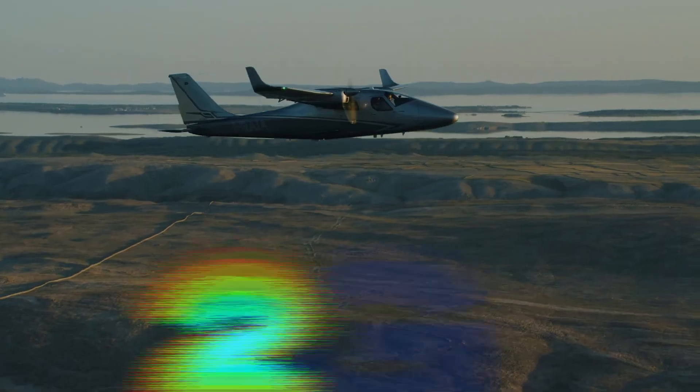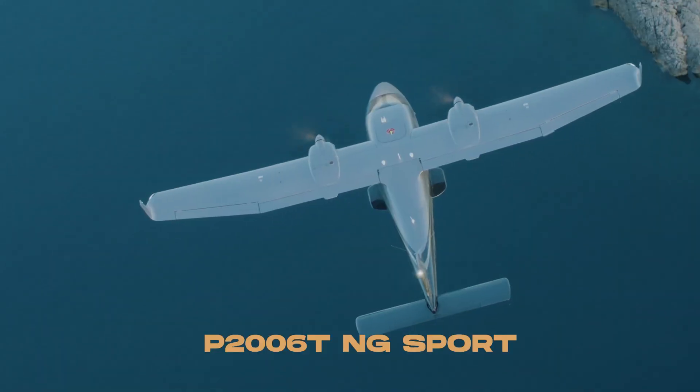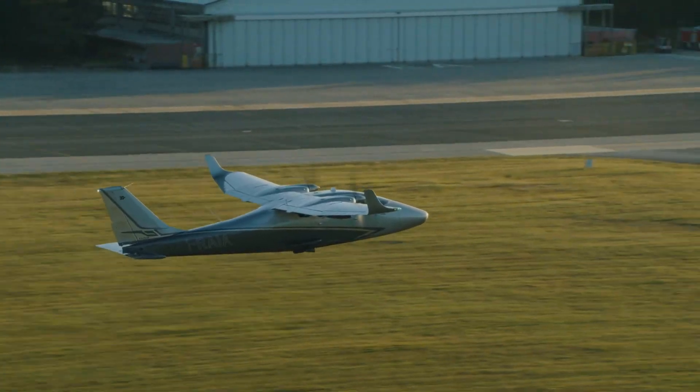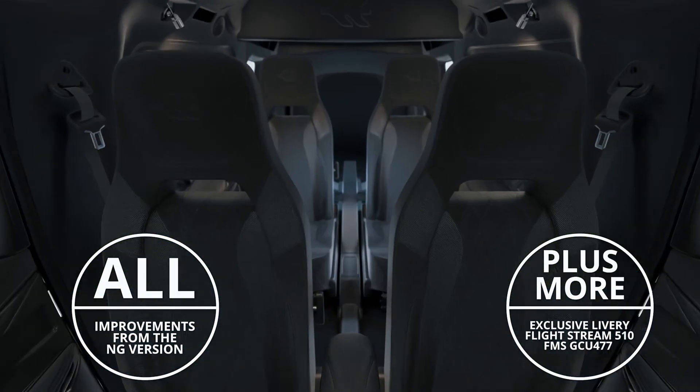The aircraft's versatility makes it ideal for short takeoffs and landings, while its spacious cabin accommodates four passengers comfortably. With its combination of cutting-edge technology, efficiency, and multi-role capabilities, the Tecnam P 2006 T NG series is a highly sought-after aircraft in both civilian and professional aviation markets.